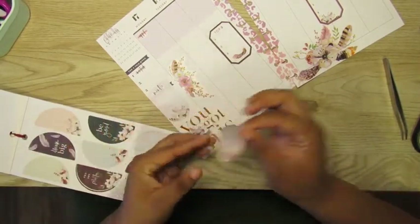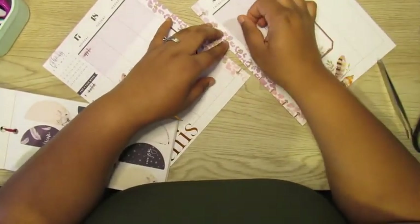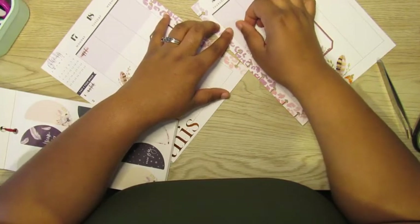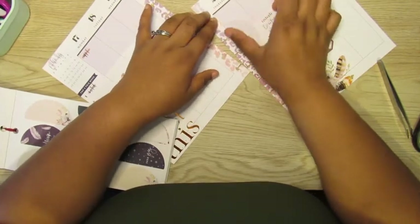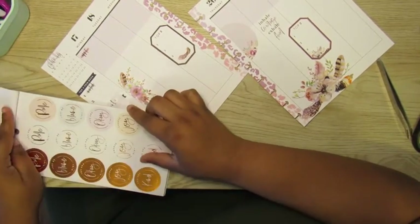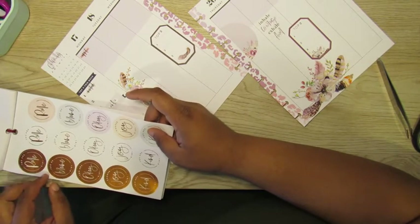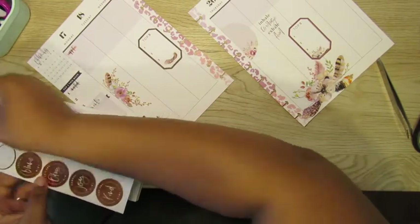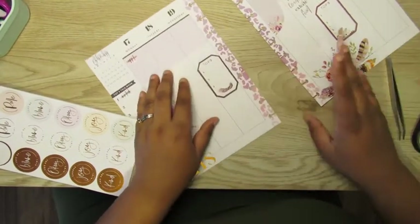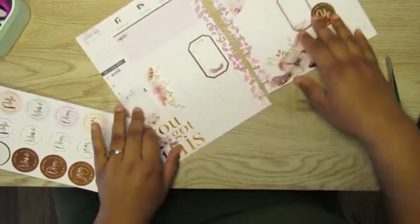I'm going to take one of these half circles. Oh my goodness — I really should have checked this camera angle, but I'm not going to say it anymore. So definitely got to bring in some more of that copper — that copper is so pretty. If y'all know of another sticker book that has this much copper in it, please let me know, because I love a good copper sticker.